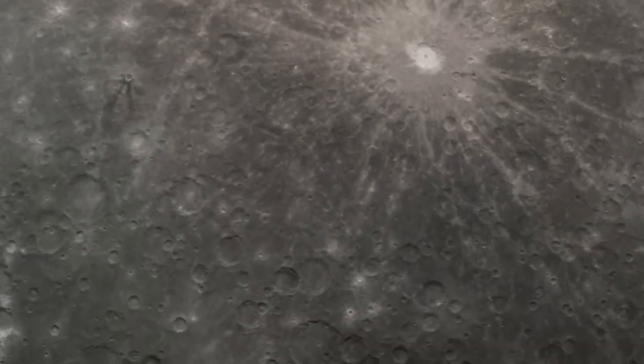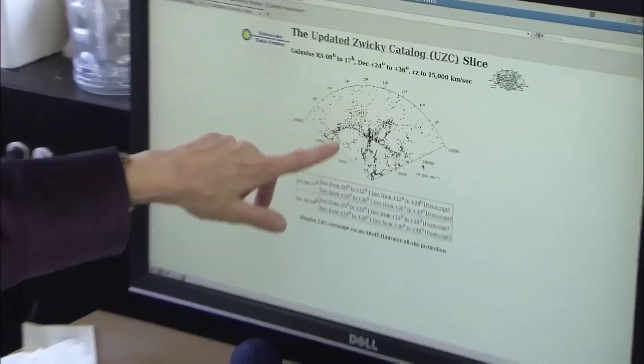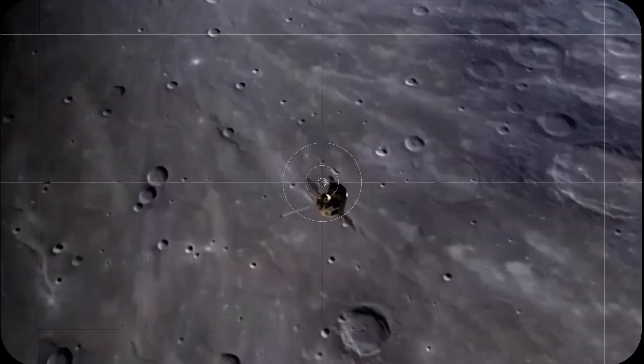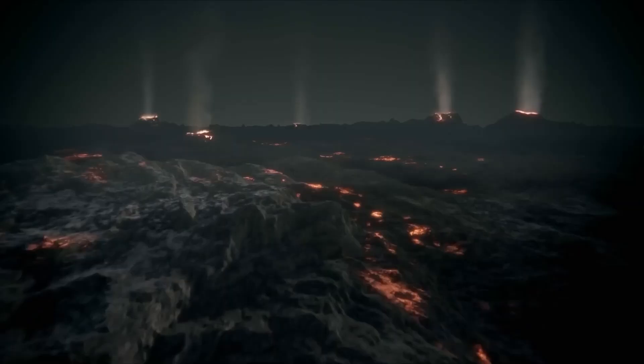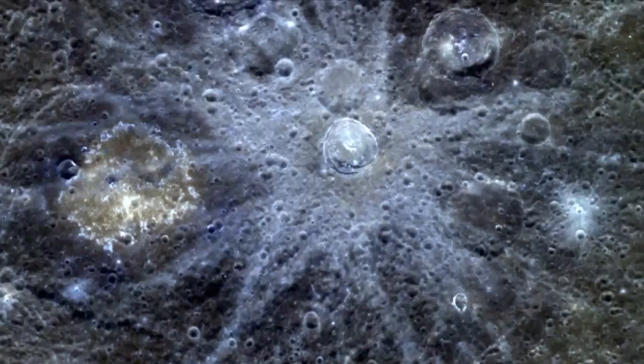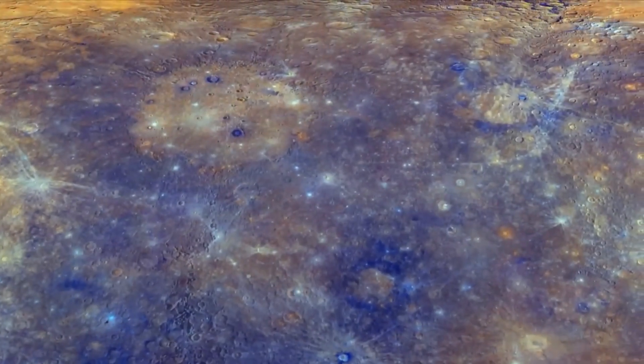Despite these harsh conditions, recent studies have revealed surprising features on Mercury's surface. In 2012, MESSENGER data showed signs of volcanic activity, including pyroclastic deposits from explosive eruptions. This discovery challenged the idea that Mercury was a geologically inactive planet.